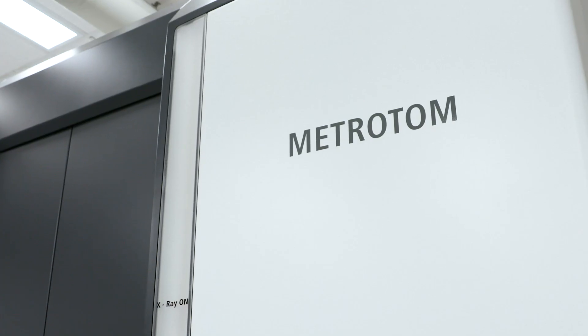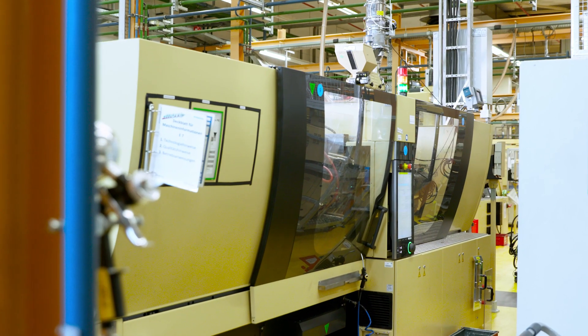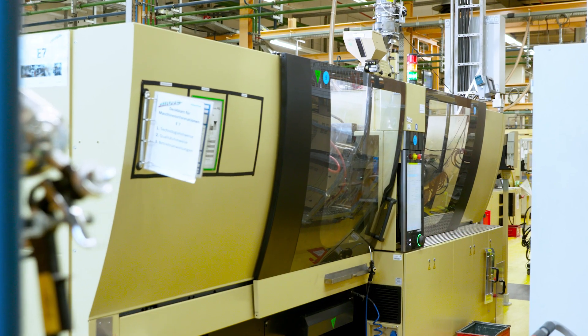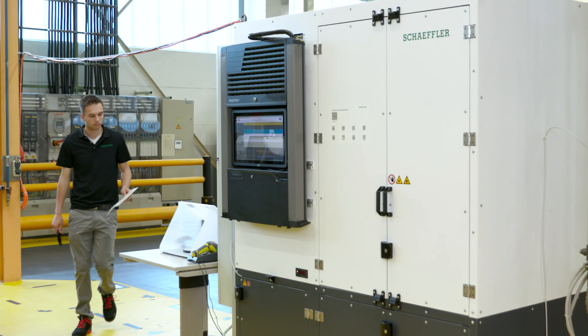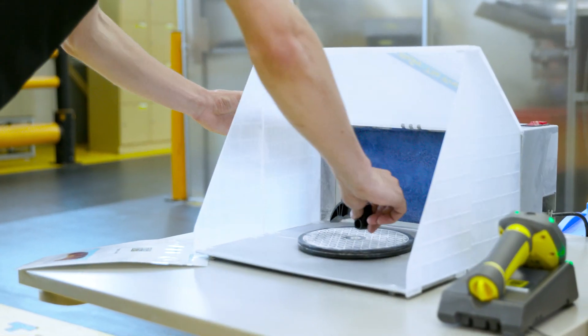For example, the guide rail for the chain tensioner of an engine is produced here. In the production phase, automated measurement with Zeiss Comet in the measuring cell is important.